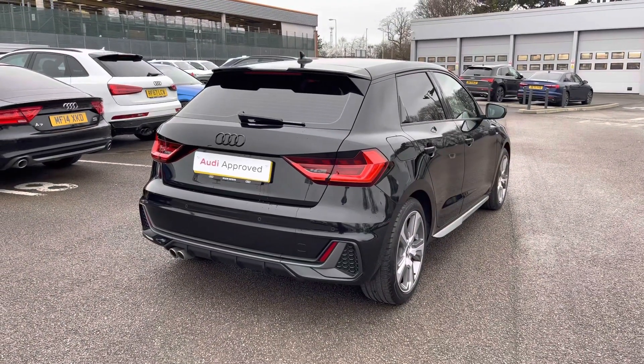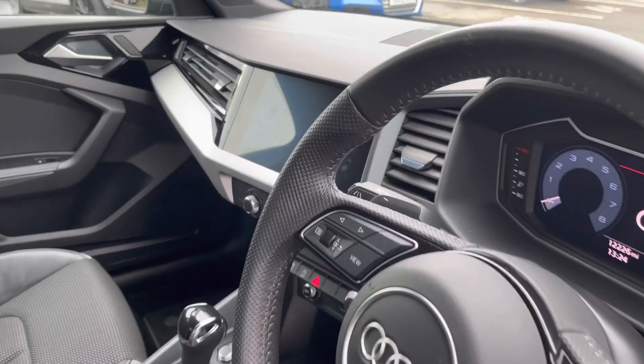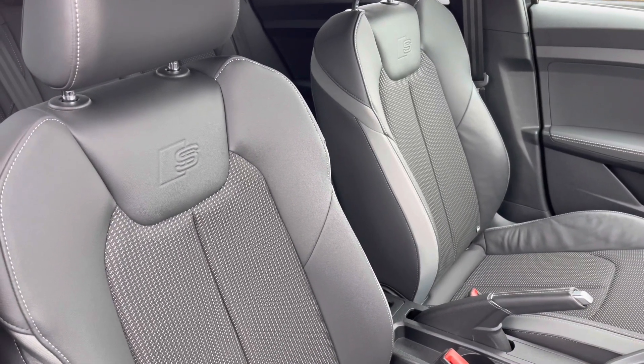As we make our way into the front of the vehicle, we have the three-spoke leather steering wheel and the black trim dash, which really does add a nice elegant finish to the car, as well as the front two sports seats with the S-Line logo in them that are incredibly comfortable.